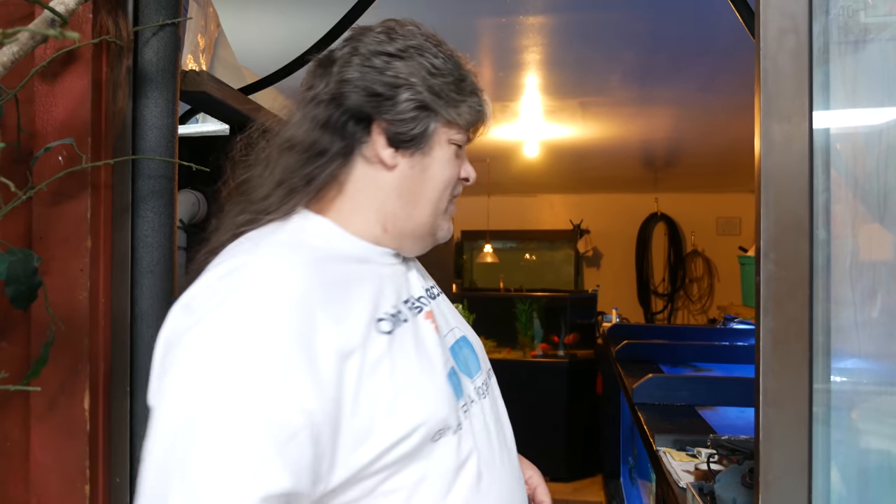What I did was I started with a 10-gallon tank, wanted bigger, so I finagled my way into some big tanks. Now I can save these big fish. Come on in to my fish room.